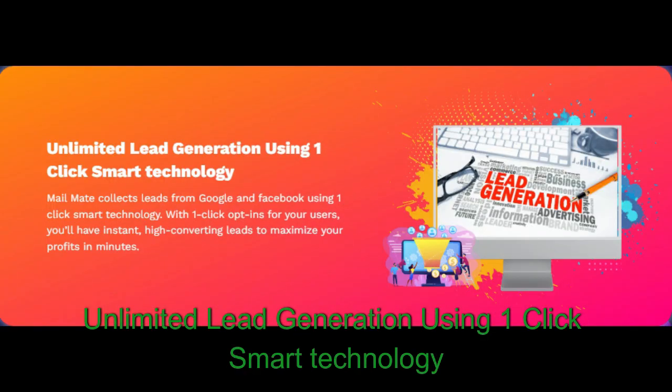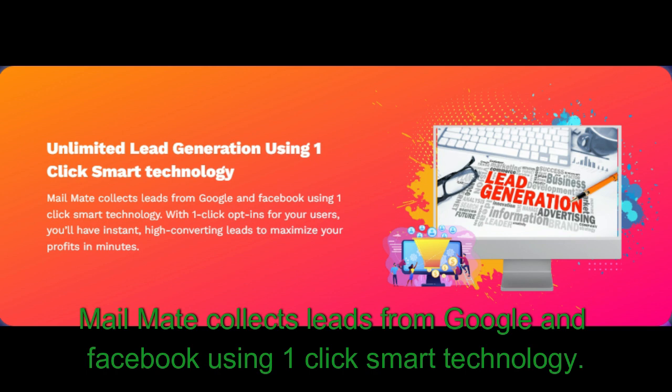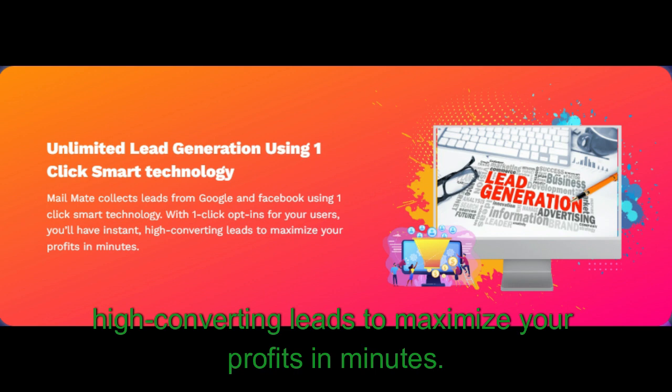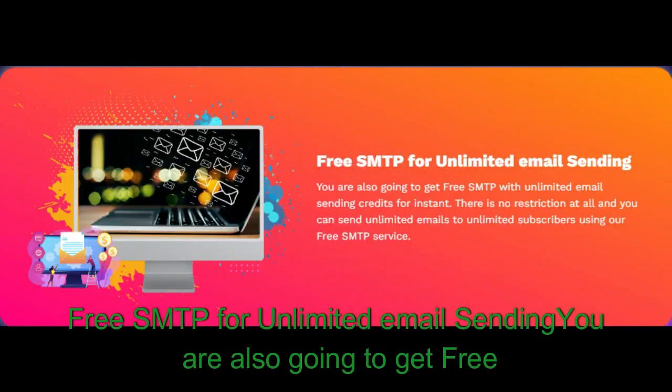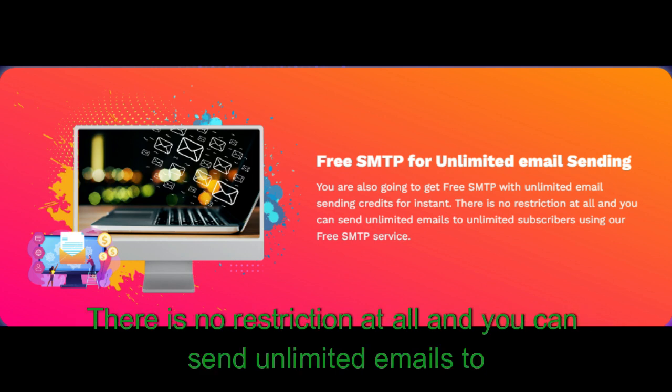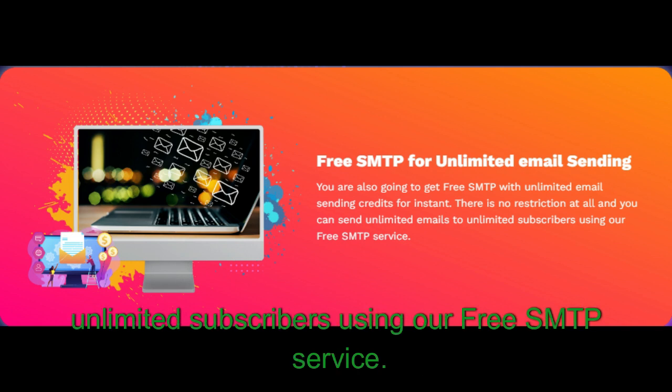Unlimited lead generation: using one-click smart technology, MailMate collects leads from Google and Facebook with one-click opt-ins for your users. You'll have instant, high-converting leads to maximize your profits in minutes. Free SMTP for unlimited email sending: you are also going to get free SMTP with unlimited email sending credits. There is no restriction at all — you can send unlimited emails to unlimited subscribers using the free SMTP service.